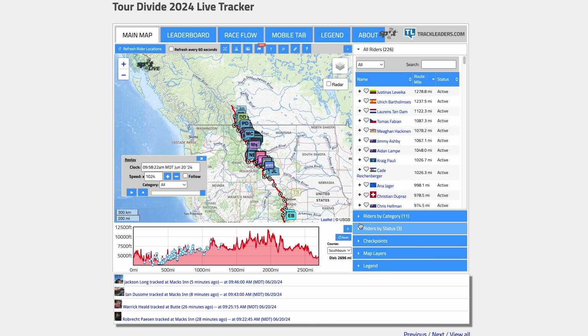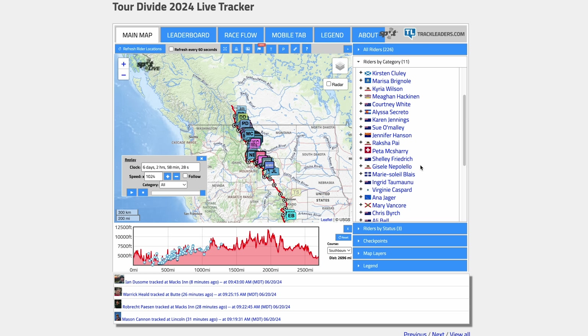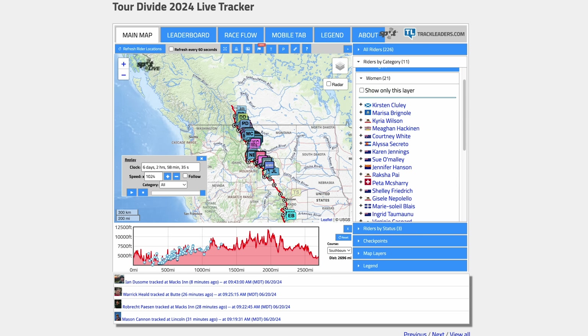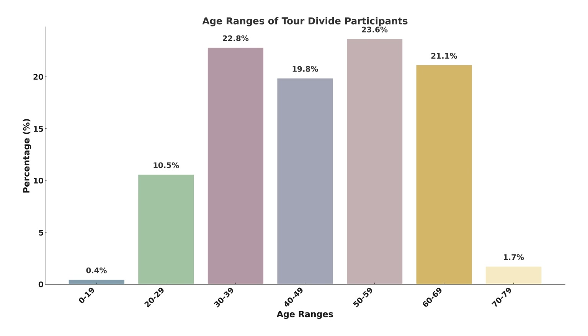Before we dive into the 100 rigs I studied, I wanted to share the overall numbers of this year's Tour Divide. According to trackleaders.com, 225 folks have signed up, and unfortunately there are far fewer women than men with only 21 women, highlighting a significant disparity. The age distribution is also really interesting. The 30s age group had the most participants last year, but this year the 50 to 59 age group was more popular with 23.6% of the field. The 30s was next with 22.8%, followed by the 60s at 21.1%. Additionally, there was a handful of 70-year-olds and one participant under 20.